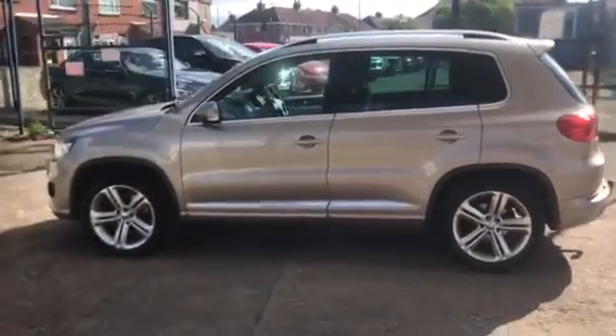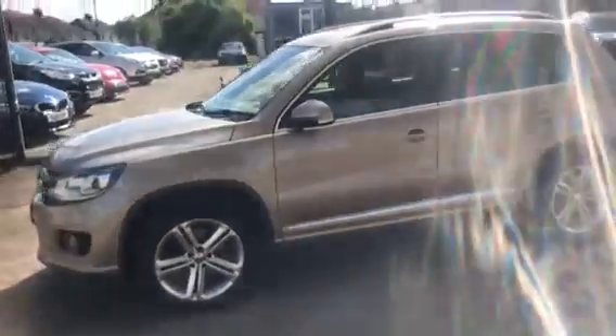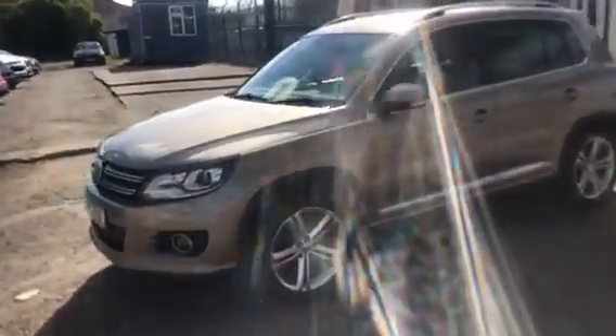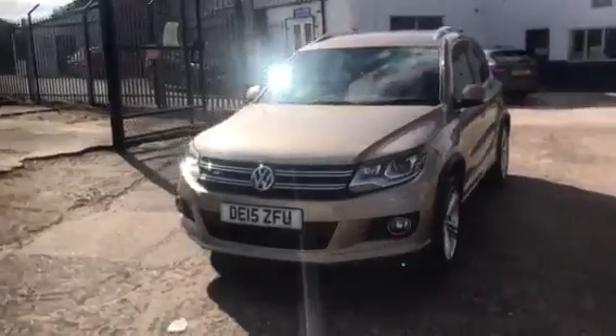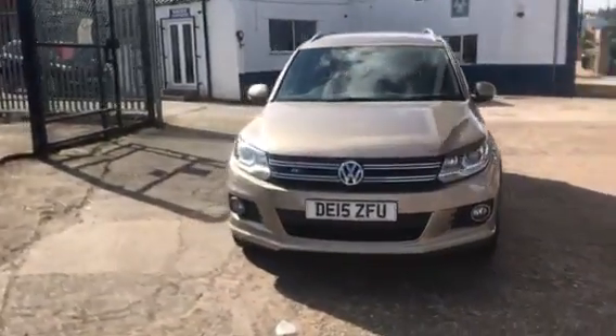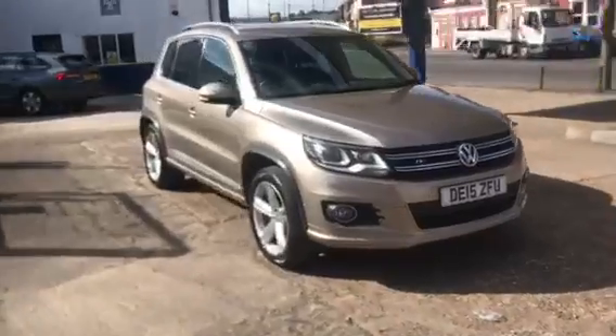It has 91,000 miles and has a full service history. It has had a cam belt and was last serviced at 90,000 miles. We've got an April 2023 MOT and no advisories in the MOT.